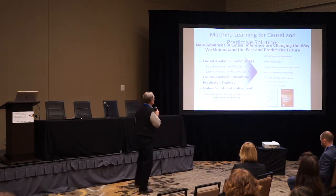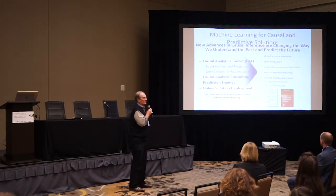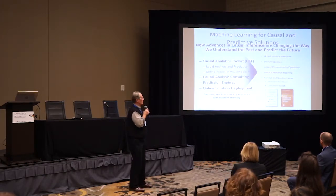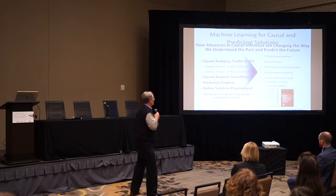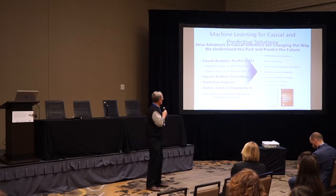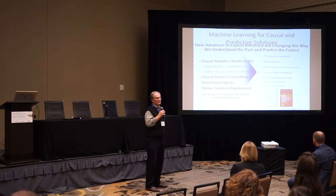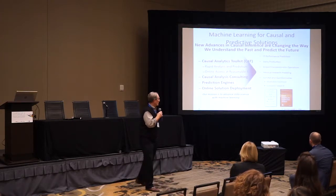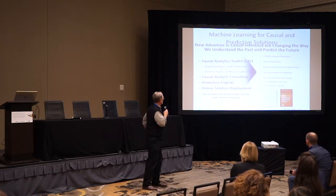We are at the cusp of a paradigm shift based on advances in machine learning. What we do is causal modeling, which is changing the way we understand past, present, and future. The book I love is The Book of Why by Judea Pearl — a really different way of viewing variance and how we can predict the future.